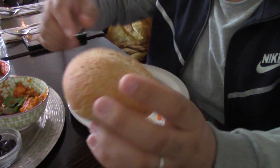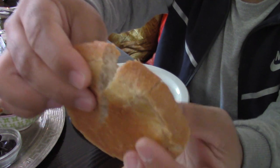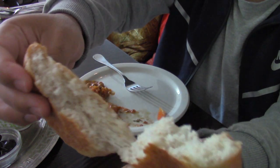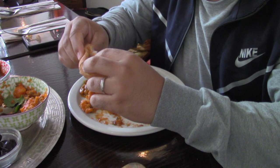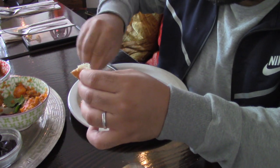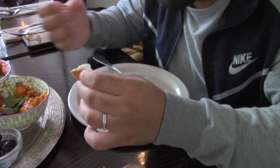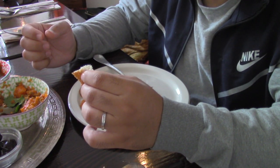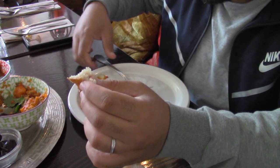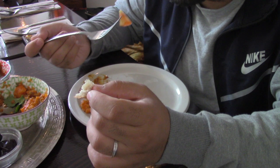Here we have the fresh Moroccan bread. It's really soft and warm — I think they freshly baked it in the restaurant, as you can see the steam coming out. This gives much more texture and flavor to the dishes. When you try the salad by itself and then with the bread, the bread actually highlights those flavors much more.